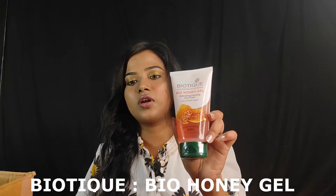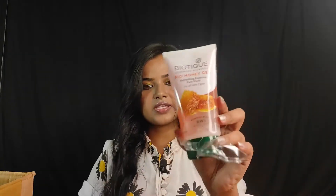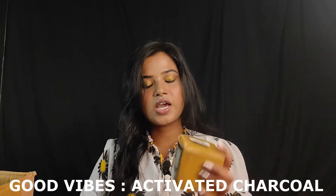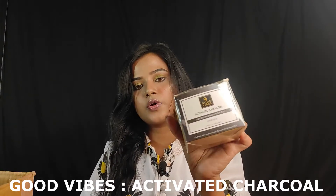The next product is Biotique Bio Honey Gel. The packaging is like this. The quantity is 150 ml and the price is Rs. 178. I got the offer price of Rs. 107.